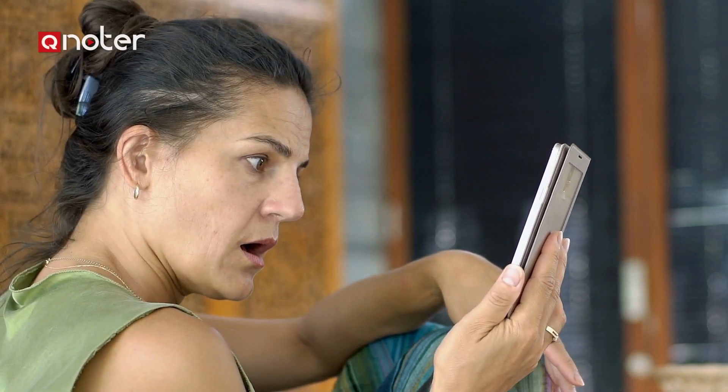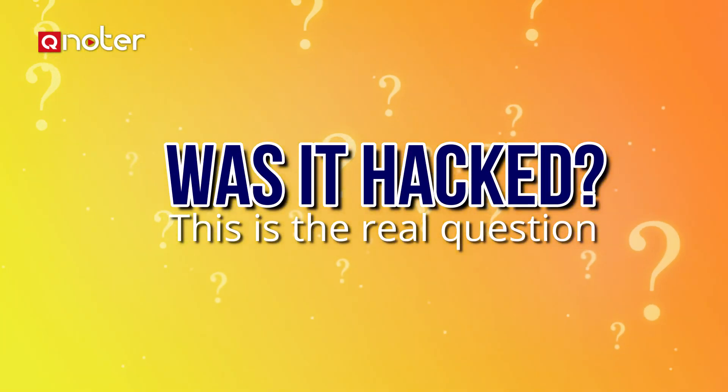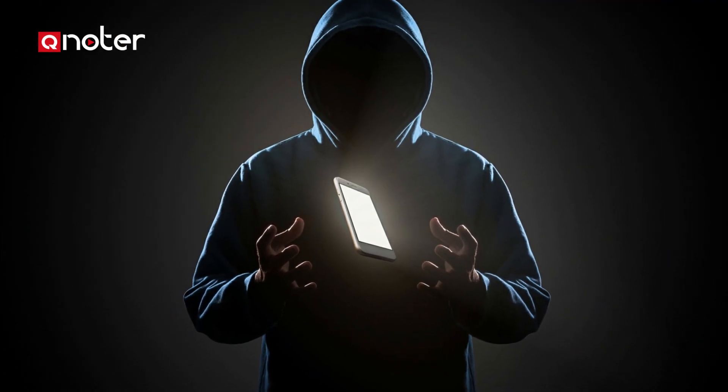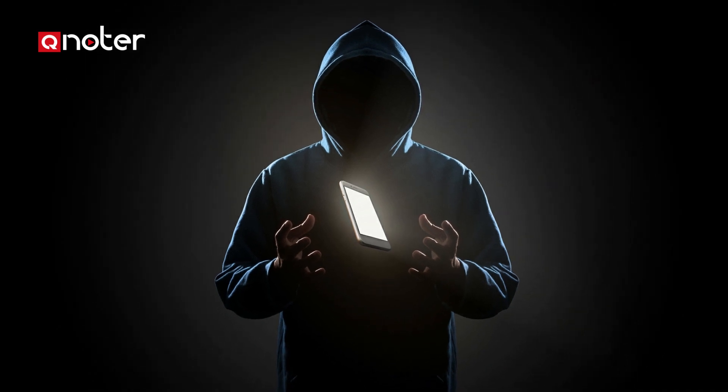My phone has been hacked. Really? Was it hacked? This is the real question, and not knowing for sure is the worst part. Here is a list of physical signs to look for in your phone's behavior — signs that indicate that you may have been hacked.